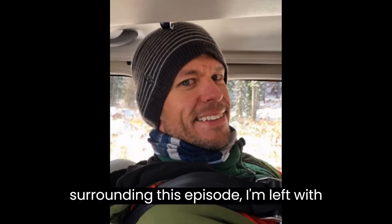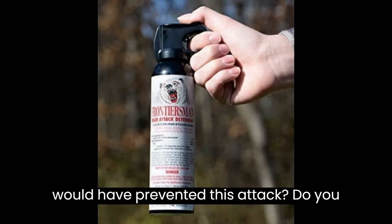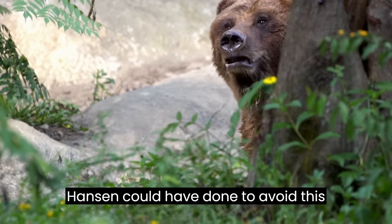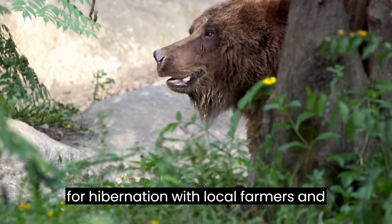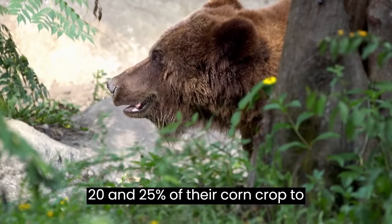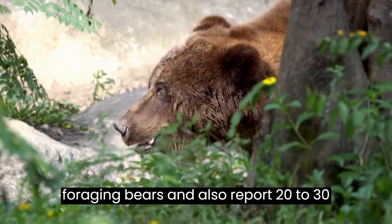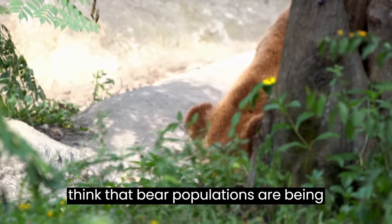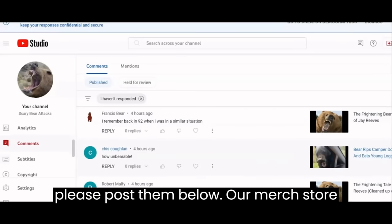After studying the facts surrounding this episode, I'm left with a few questions. Do you think bear spray would have prevented this attack? Do you think this bear should have been euthanized? What do you think Anders and Hansen could have done to avoid this attack? Why wasn't this bear denned up for hibernation? With local farmers and ranchers indicating they lose between 20 and 25 percent of their corn crop to foraging bears and report 20 to 30 cows per year being killed and fed upon by local bears, do you think bear populations are being pushed into human-occupied areas? Please post your comments below.